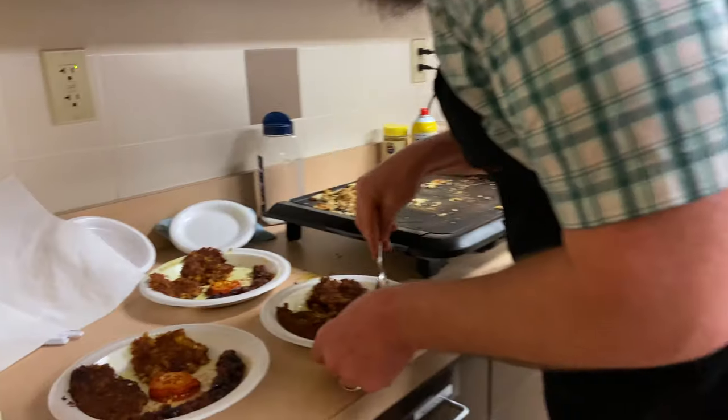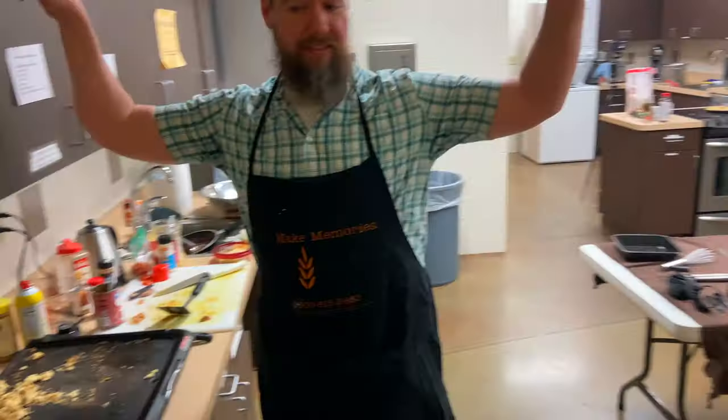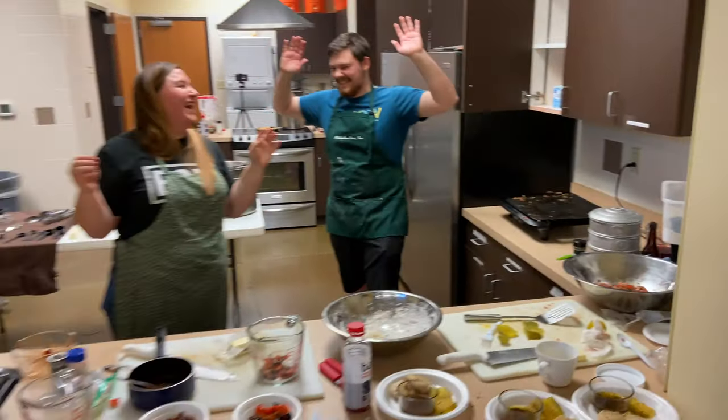Five, four, three, two, one — and try it, and go. Time for the judges to do some judging.